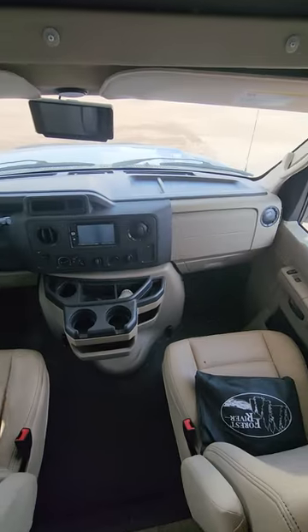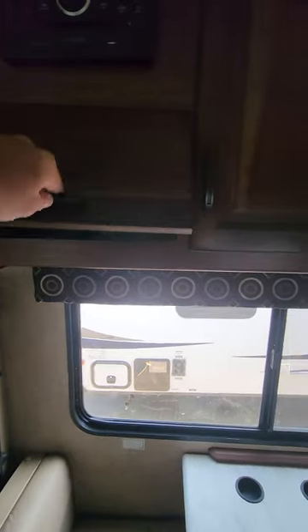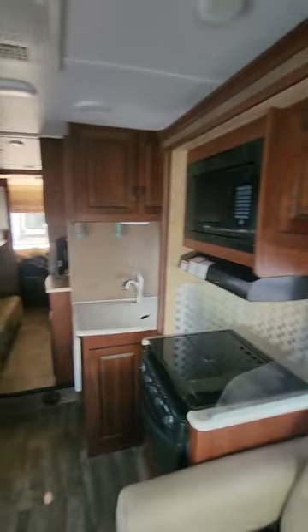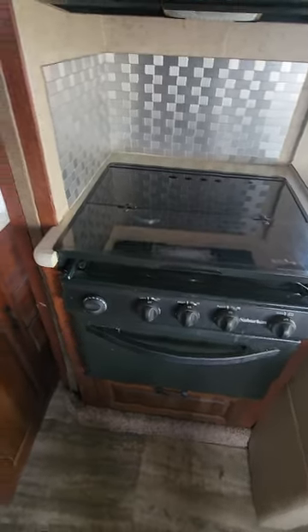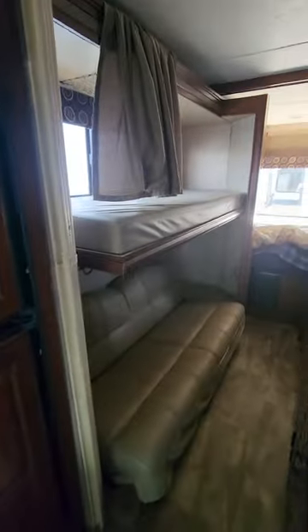Got your TV up here. Your bunk above the cab. Minus a good cleaning, the cab looks great. Booth with storage above. Cabinetry all looks good. Cabinetry in your slide. Jackknife sofa. Traditional microwave, three-burner stove, oven. Solid countertops. Two-way fridge. Looks really clean. This is a bunkhouse — this is another slide. A little bit of softness in the floor here. Entertainment. Jackknife sofa down there.